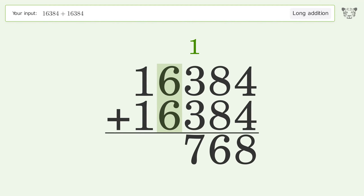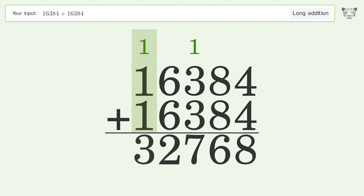6 plus 6 equals 12 — carry 1 to the ten thousands place. 1 plus 1 plus 1 equals 3. And so the final result is 32,768.